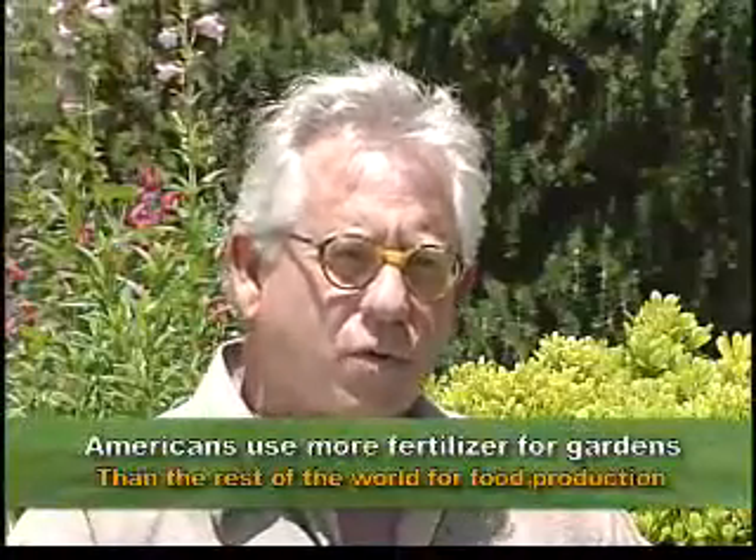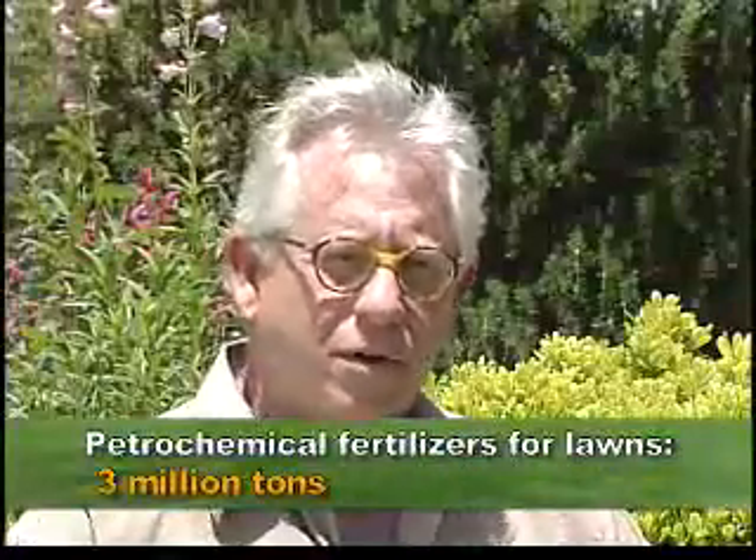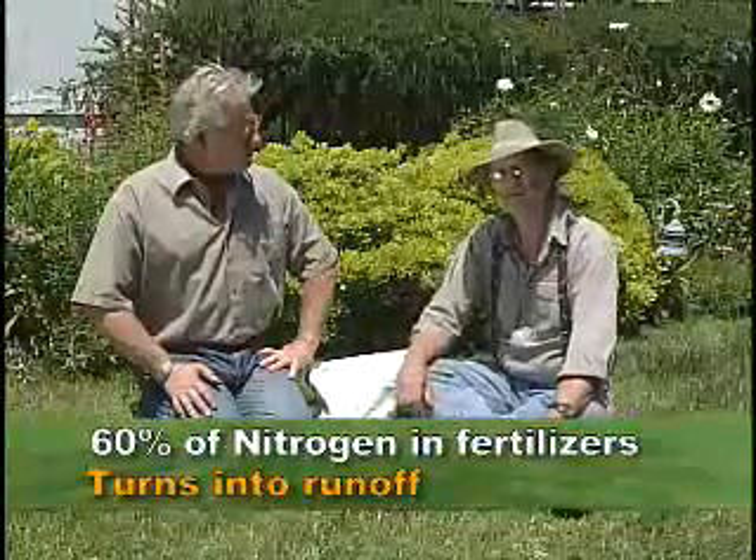Transportation of lawn and garden products wastes fuel and releases greenhouse gases. More fertilizer is used in American gardens than in the rest of the world for food production. Three million tons of petrochemical-derived fertilizer goes into our lawns, and 60% of the nitrogen applied to lawns ends up in groundwater or runs off into the streets. The solution is simple: create a garden adapted to your climate that doesn't need many resources, so you don't need fertilizer or excessive transportation.